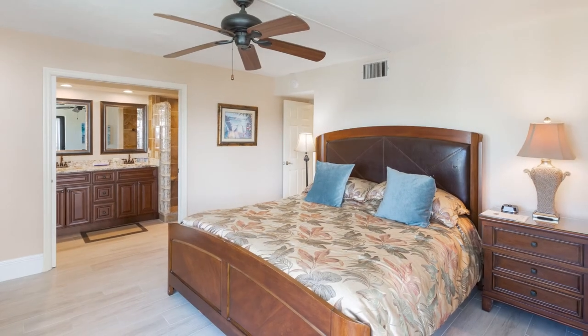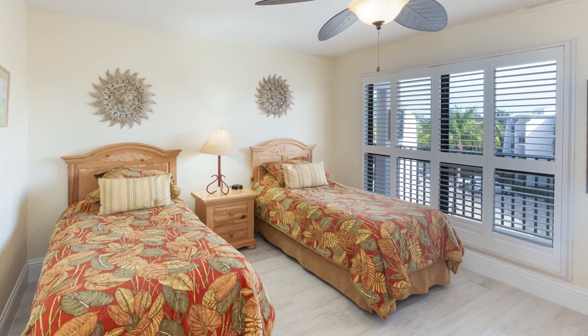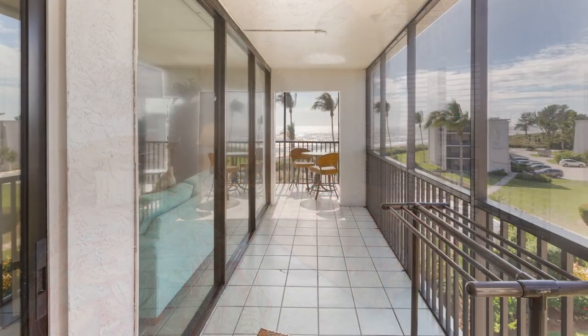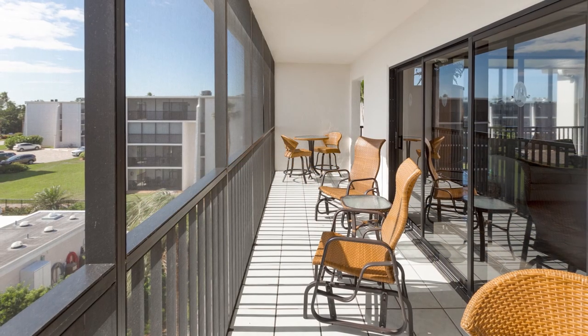This condo has two bedrooms and two bathrooms, and can sleep up to six people comfortably. This is a premier unit, with an amazing wraparound balcony with views.